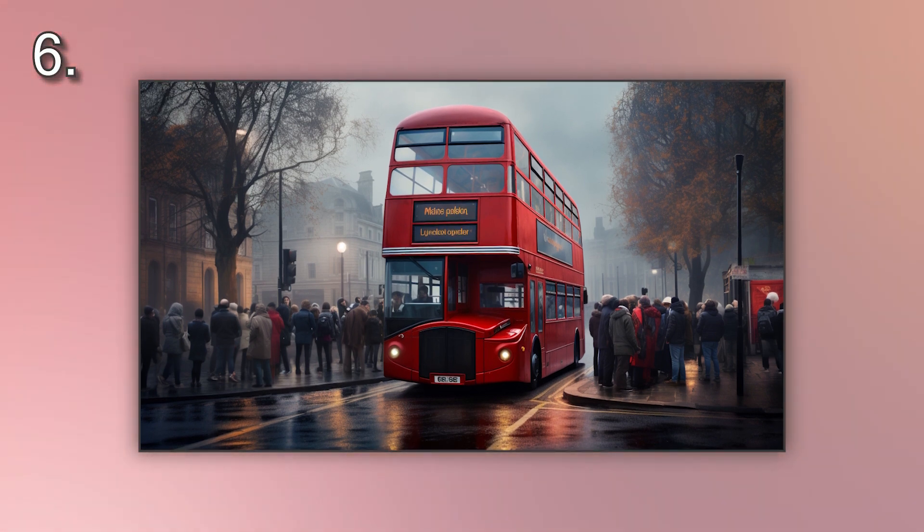Number six. Look at the picture marked number six on the screen. A. People are getting off a red double-decker bus. B. People are waving at a red double-decker bus. C. People are waiting for a red double-decker bus. D. People are running from a red double-decker bus.